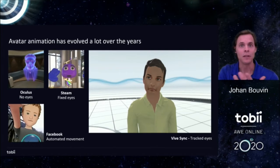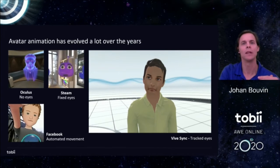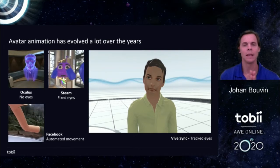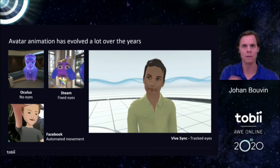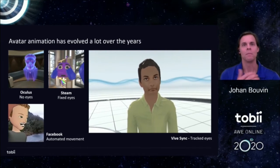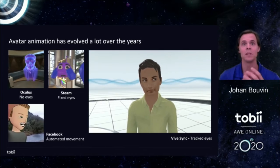A couple of years later, Facebook and Oculus started doing more realistic avatars — still somewhat cartoony — and they added emulated eye movements. The eye movements look reasonably good most of the time, but every once in a while you get a very weird feeling when a gaze goes completely the wrong direction. That's really why the Vive Sync avatars with real eye tracking become so much more realistic. The change compared to the old ones is absolutely amazing.